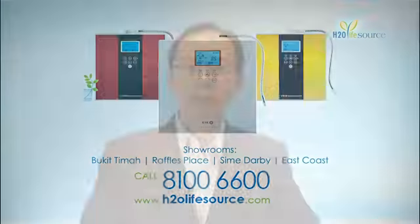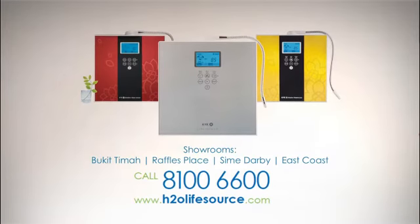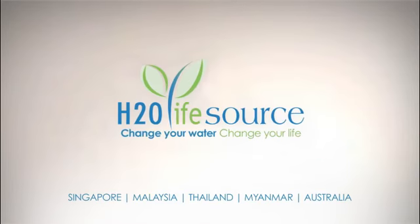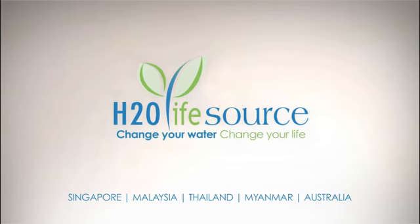This water is now available to you with the KYK alkaline water ionizer — Korea's number one and the most awarded brand internationally. Speak to our water consultant and arrange for a full demonstration and see the difference today. Change your water, change your life.